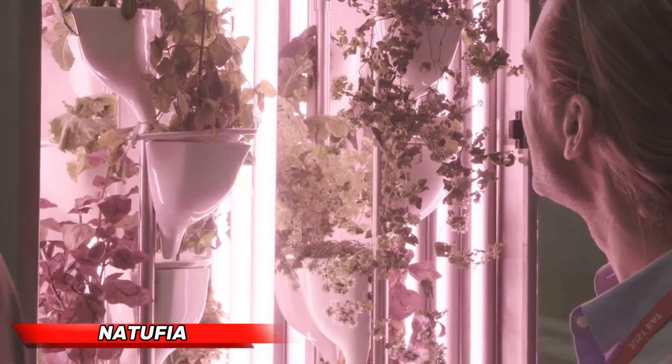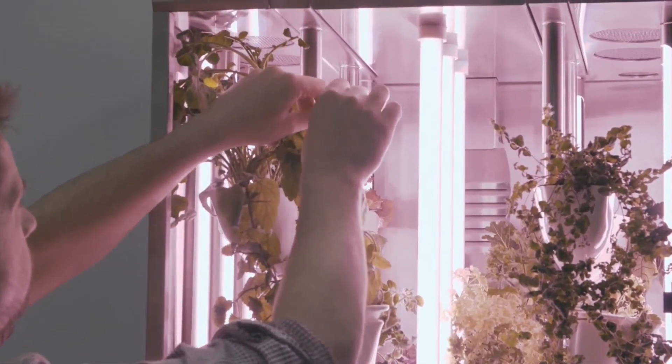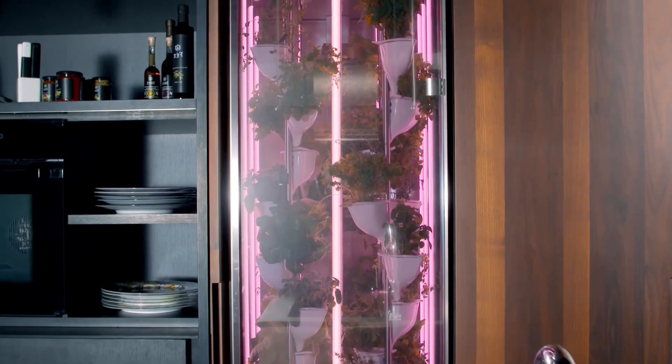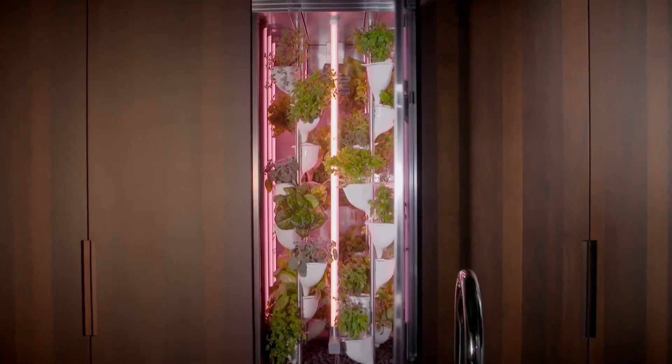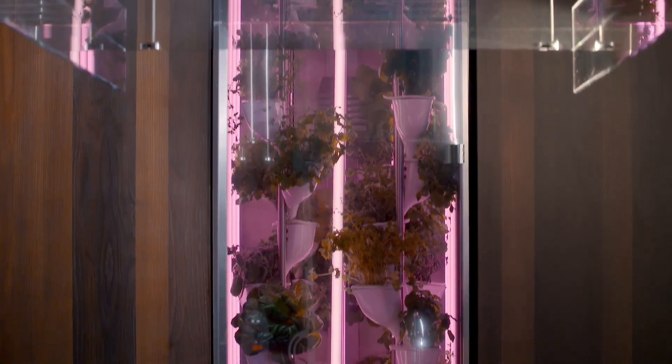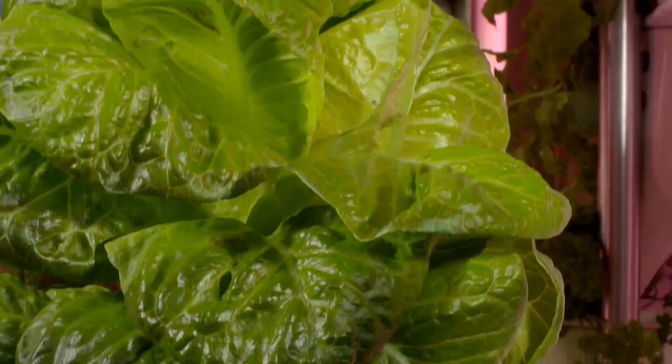The innovation and adoption of urban agriculture is particularly impressive in the case of home kitchen farming solutions developed and offered by Natufia. Inspired by industrial vertically integrated farming systems, the Natufia Smart Garden serves as an advanced indoor garden which can be seamlessly integrated into an apartment's living area.